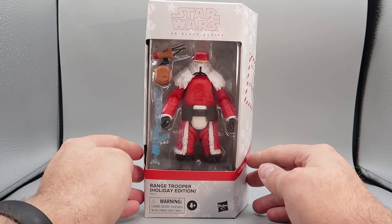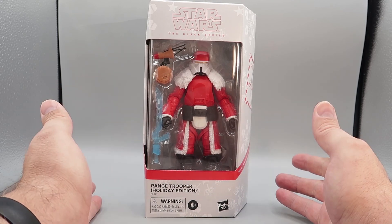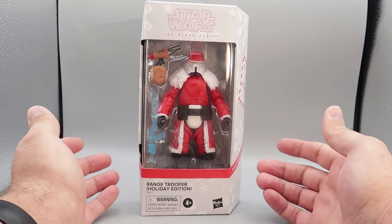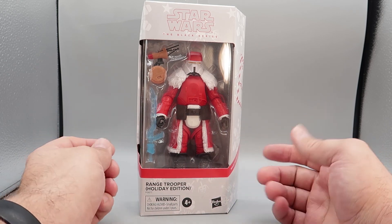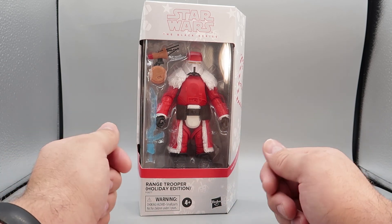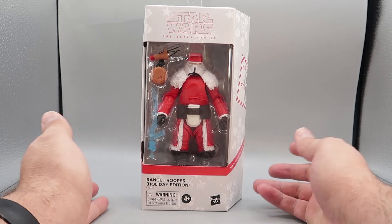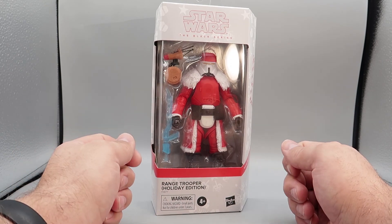Just in time for the holidays, the Star Wars people announced that they're going to be releasing a new series of these Holiday Edition action figures. Unfortunately, it may be after the holidays that they get here. I think unless they pop up this week, they're going to have to wait until the first of the year. But hey, you never can tell — Santa could be quick and the magic could come and you could see them out.